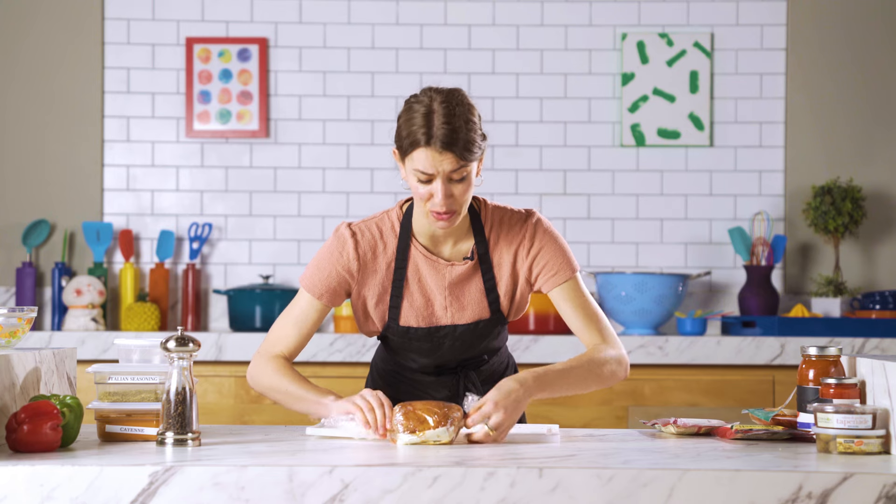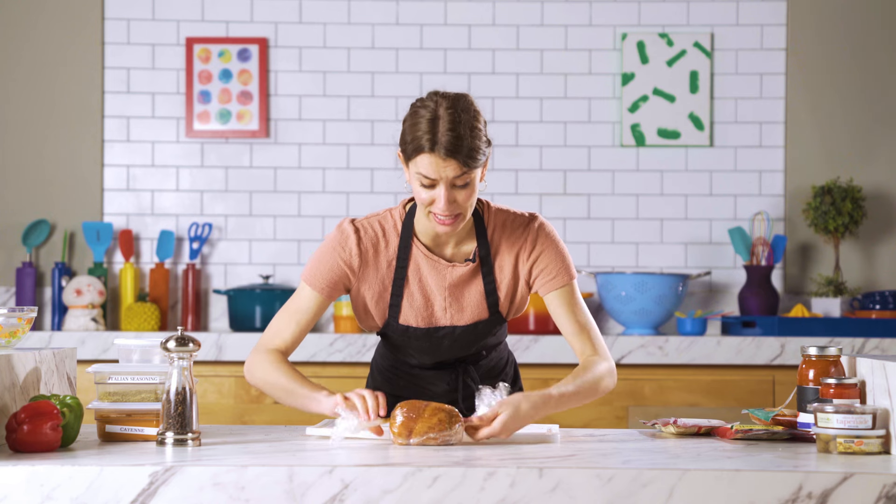I just want to say that I would never, ever make this for myself, but I really hope he likes it.